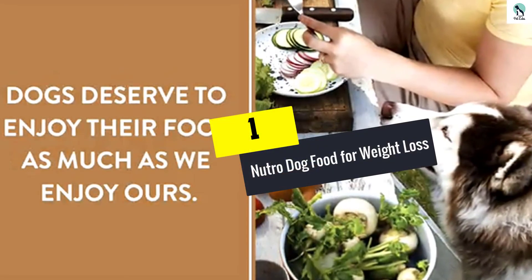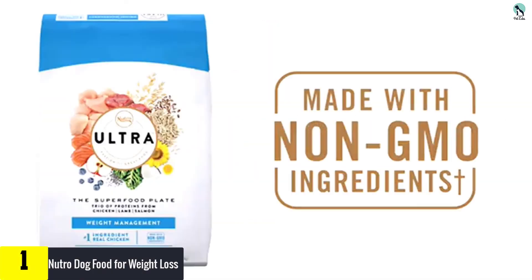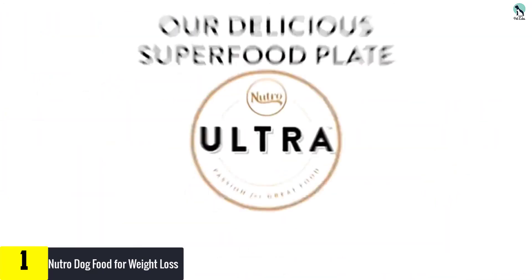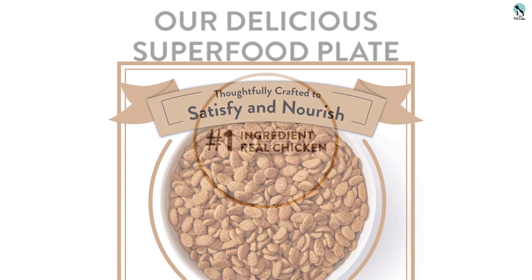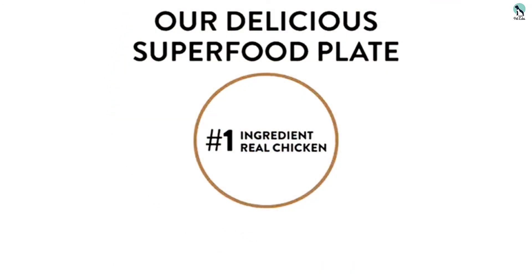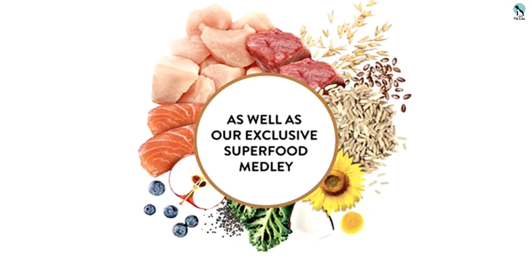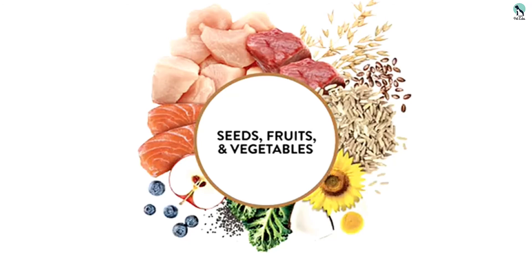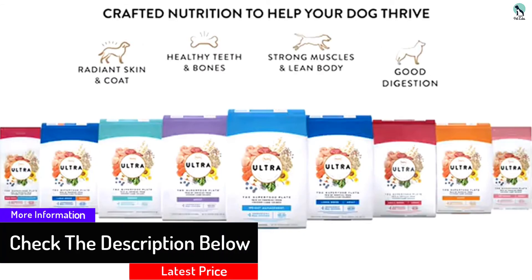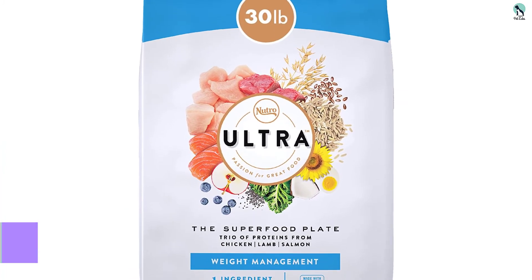And finally, at number one, we have the Nutro Dog Food for Weight Loss. This is the best weight loss dog food with high protein content, made specifically for smaller dog breeds to aid weight loss while retaining muscle mass. It has a combination of chicken, salmon, and lamb which makes it very filling and the best alternative to high fat commercial diets. It is free of corn, wheat, and soy, which are known allergens. This meal is packed with vitamins, antioxidants, and flavors from organic sources — not only delicious but also nutritious. The only criticism is that the kibble size might be too small for dogs that eat in a hurry.